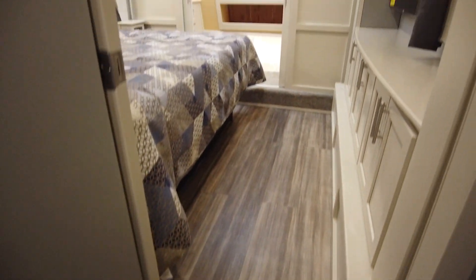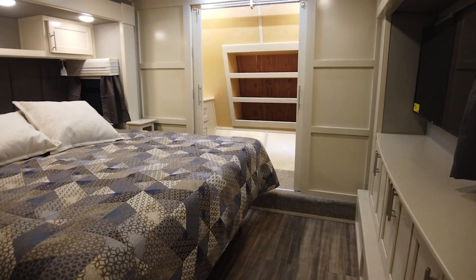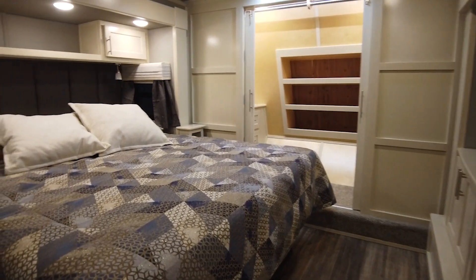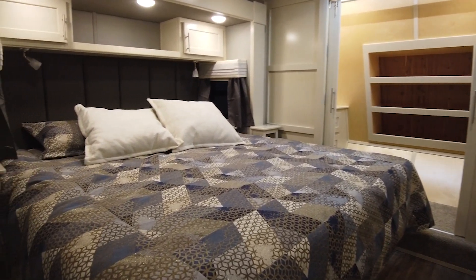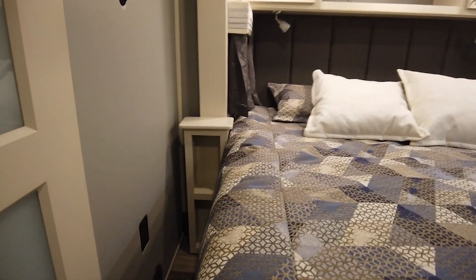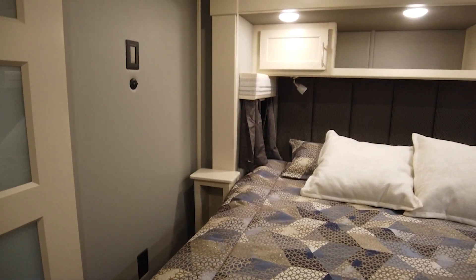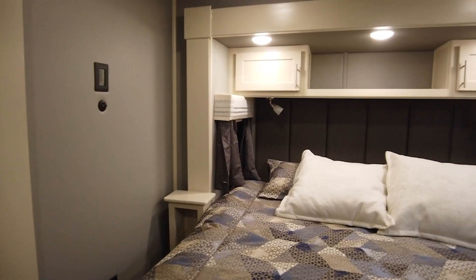Going into the bedroom, the owners opted for the vanity slide and the elite walk-in closet. This offers extra space between the bed and the dresser, as well as giving the option for the elite-style closet. We just did a video showing the differences between the vanity slide and the standard toy hauler bedroom, and I'll link that in the description below.